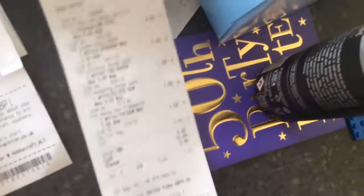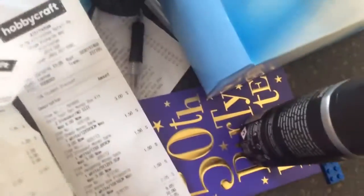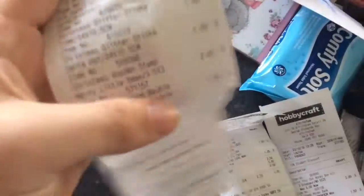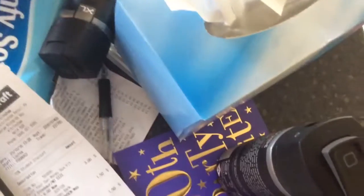Total came to around £21 for a couple of cards.